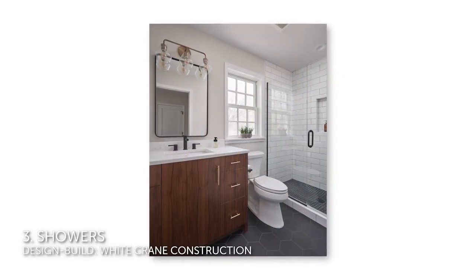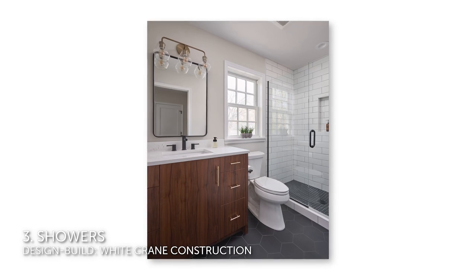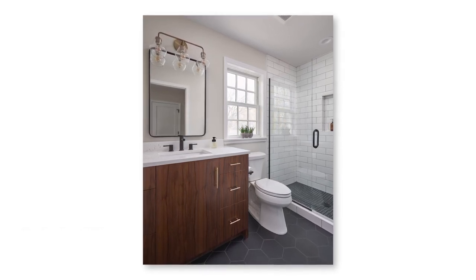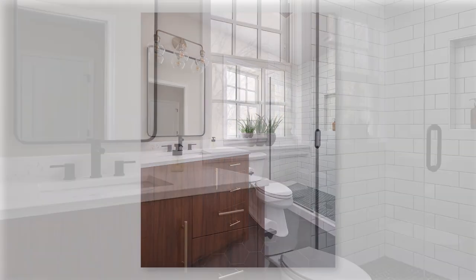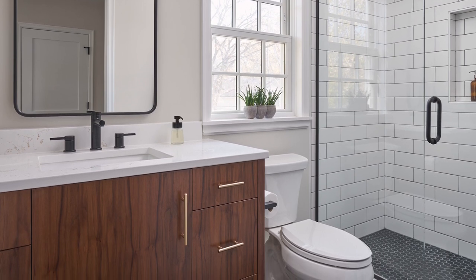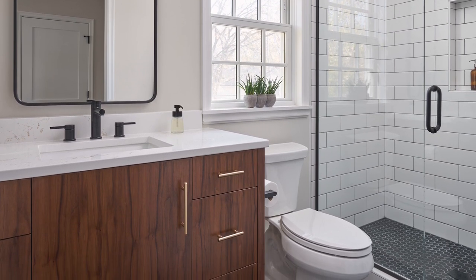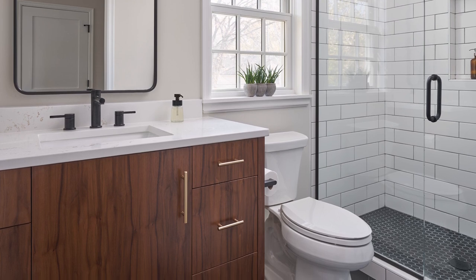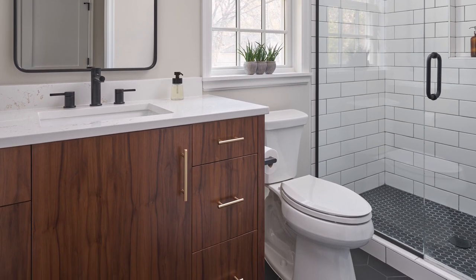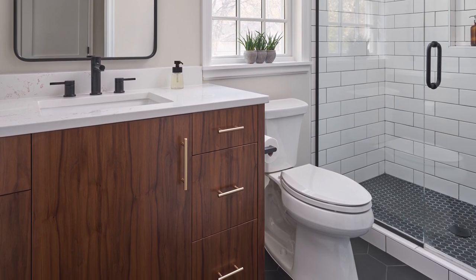Number three: showers. A majority of homeowners — 84% — will update their shower during a remodel. And one way they're doing this is with lots of tile. The vast majority of homeowners choose tile for the shower walls and shower flooring, and the most common material is ceramic or porcelain tile, and the most common color is white. You'll see a great example here of a low-curb shower with white ceramic subway tile walls and black hexagon ceramic tile flooring.